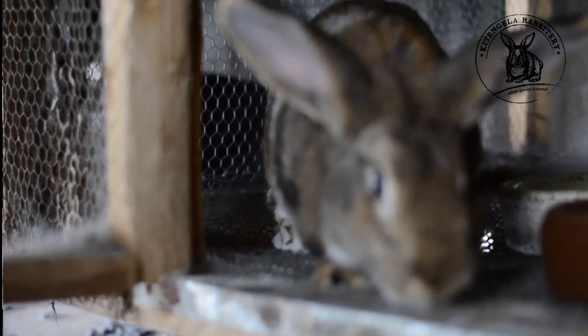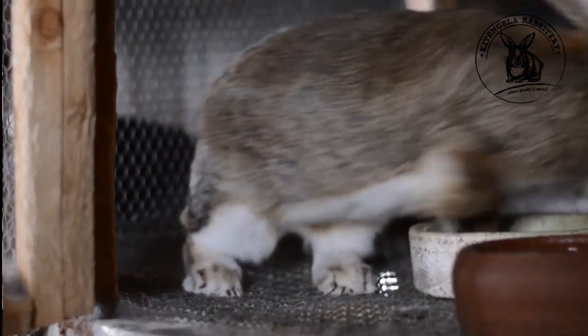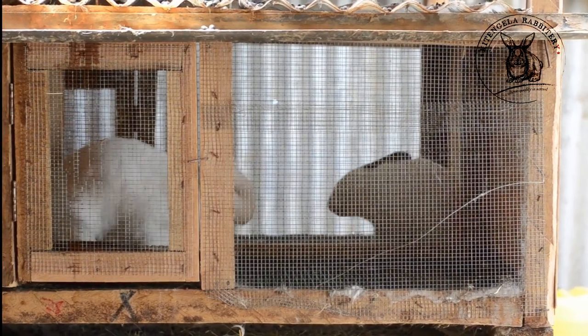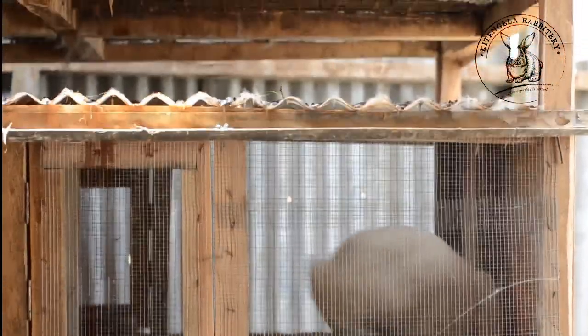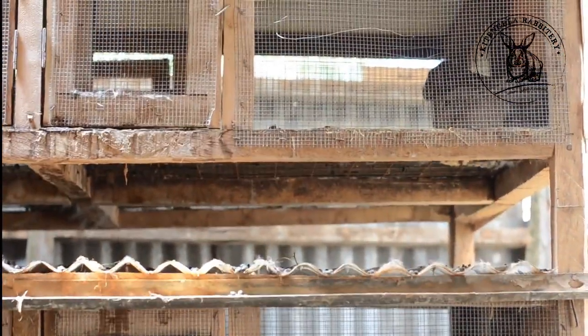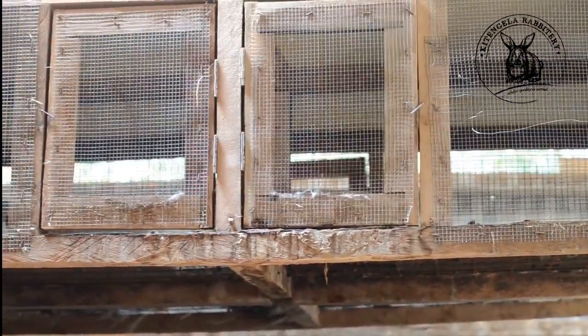Why rabbit meat? Rabbit meat is very beneficial to your health because it has a low cholesterol level. That is why many people who have diabetes tend to turn to rabbit meat, because it is very healthy for your body. People who eat rabbit meat can explain the benefits over other white meat or red meat, because rabbit meat is very beneficial to your health.